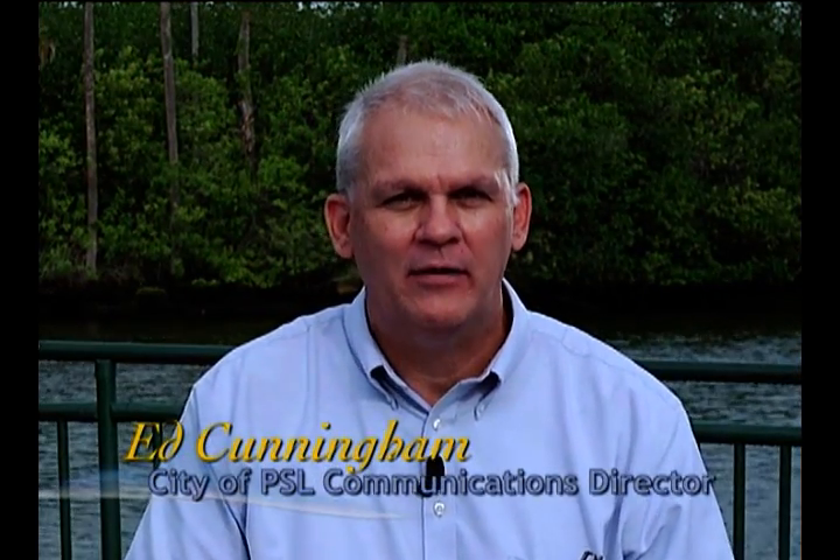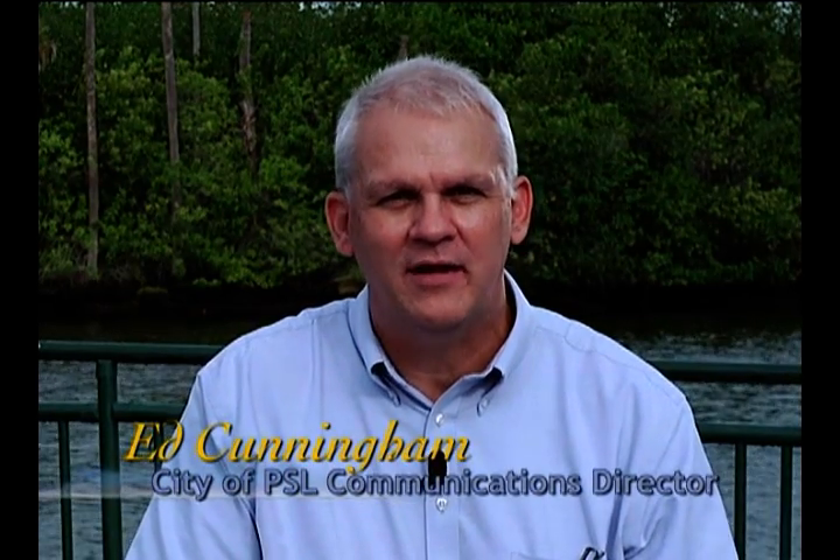Hi, I'm Ed Cunningham. We're out here on the beautiful St. Lucie River to talk about construction of the Crosstown Parkway Extension Bridge that will be happening here in Port St. Lucie. To talk to us about it today is George Denti, the Construction Project Administrator with Cardno Engineers.